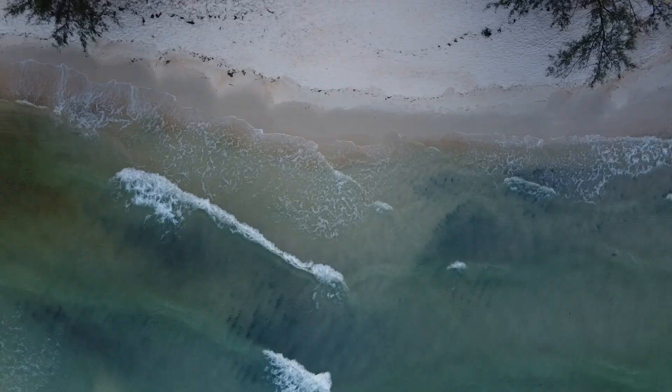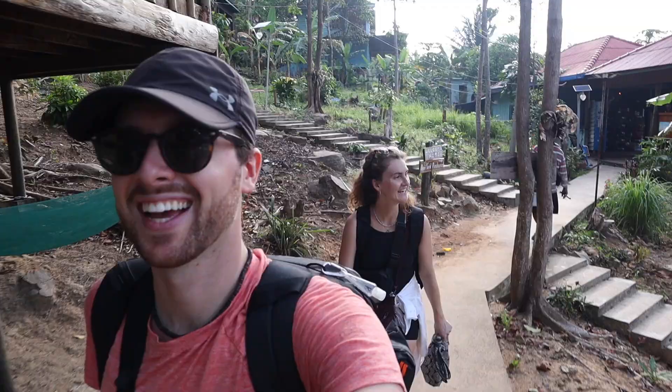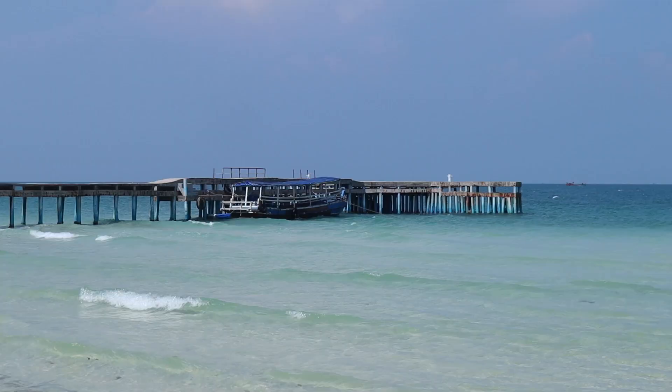If you've looked into Cambodia for travel, you've probably seen pictures of the beautiful white sands in Koh Rong and the islands of southern Cambodia. So that is where we are heading today. We are leaving our beautiful hostel, Karma Traders in Kampot, and we are going to be taking a bus, then a ferry, then a tuk-tuk to hopefully find beautiful white sand beaches. Let's go.